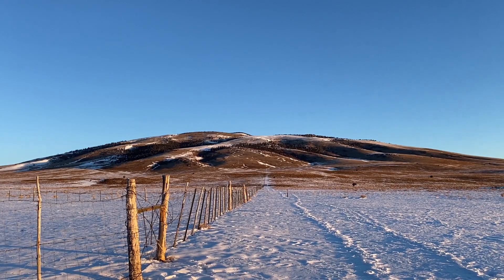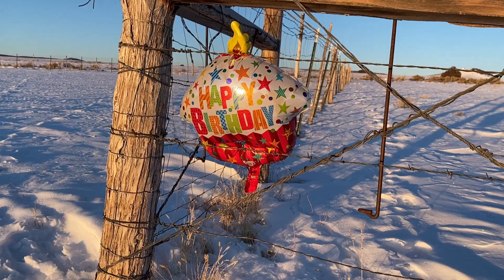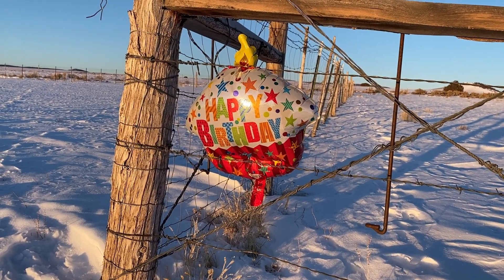Hey everyone, this is Nate, doing another one of these day hike casual videos. Today, I'm attempting to summit San Antonio Mountain in northern New Mexico, pretty close to the New Mexico-Colorado border, probably about 20 miles north of Tres Piedras, if not a little less. This is a pretty interesting mountain — I'll talk about that more a little later.